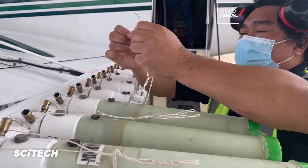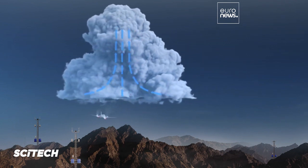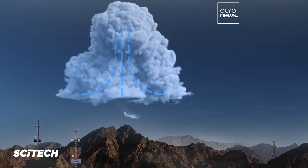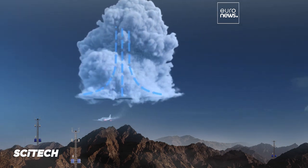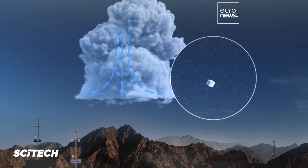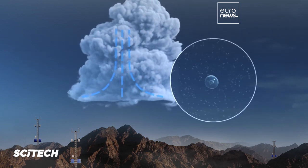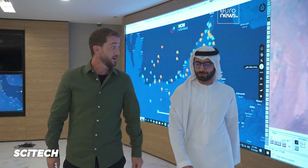Cloud seeding is a weather modification technique that improves a cloud's ability to produce rain. Aircraft is used to seed the clouds with hygroscopic salt particles. The sodium chloride and potassium chloride particles attract small water droplets inside the cloud. These droplets combine to create larger raindrops that fall from the sky due to their heavier weight.